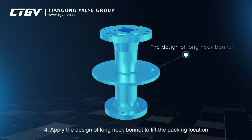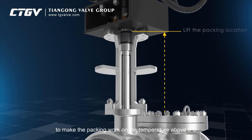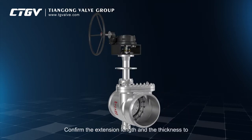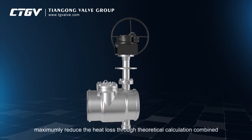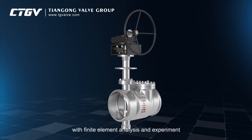4. Apply the design of long neck bonnet to lift the packing location, to make the packing work at a temperature above zero degrees Celsius. 5. Confirm the extension length and the thickness to maximally reduce the heat loss through theoretical calculation, combined with finite element analysis and experiment.